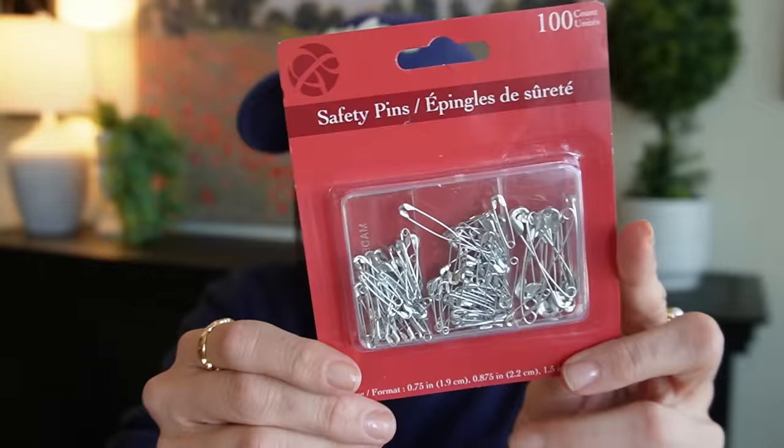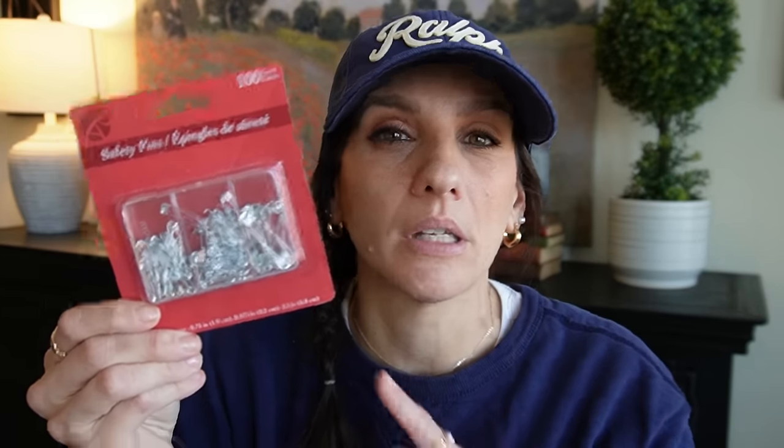Then I picked up these safety pens. I found these in the checkout aisle. I thought these would be great to add to my car — you never know when you need to have a safety pen on you. So I got those for that.